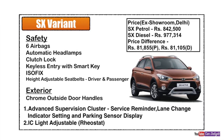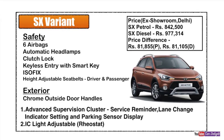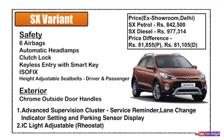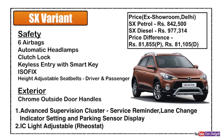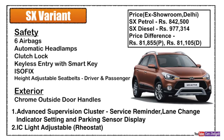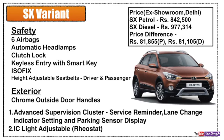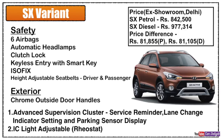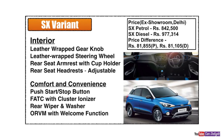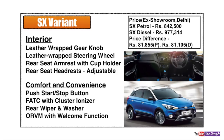The SX variant features include: driver and passenger front seatbelt height adjustment, chrome door handles, and an advanced supervision instrument cluster with MID screen, service reminder, and lane change indicator setting. Rear parking sensor display is shown on the infotainment screen. Interior additions include a leather-wrapped gear knob, leather-wrapped steering wheel, and rear seat armrests — a segment-first feature — with adjustable rear headrests.